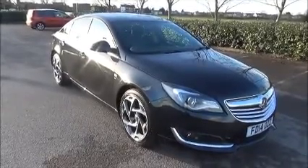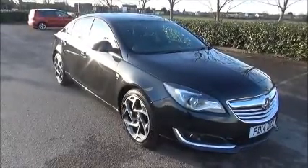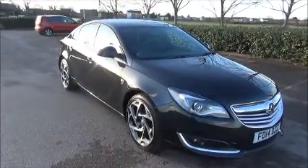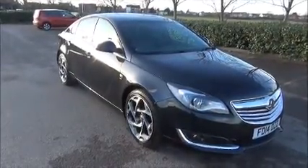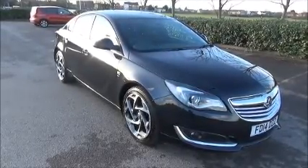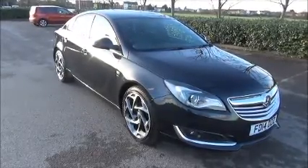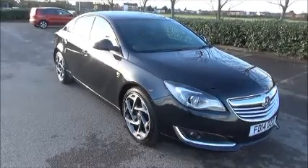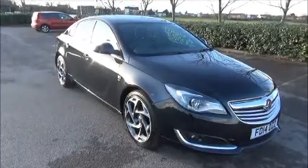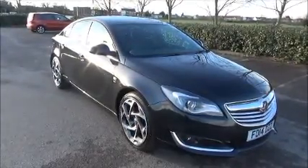Welcome to Now Vauxhall. Here today we have a Vauxhall Insignia 2 litre CDTI 140bhp Ecoflex SRI VX Line with a start-stop engine. The car is a 5 door and is fitted with a manual transmission. Finished in carbon flash, the car was first registered in June 2014 and is on a 14 plate. The car has a warranted mileage of only 7,000 miles, although this may increase as the vehicle is a demonstrator. The Insignia has a CO2 figure of 98, which means the road fund licence is free.